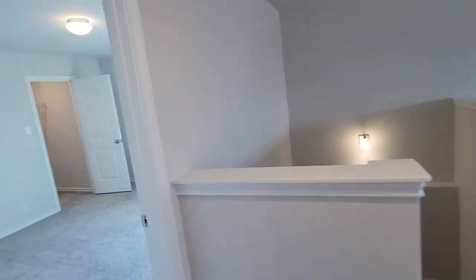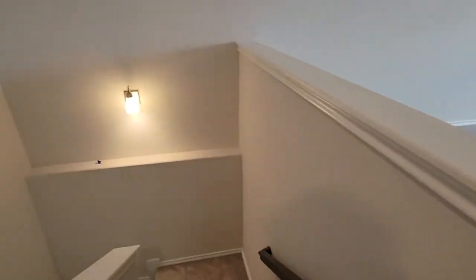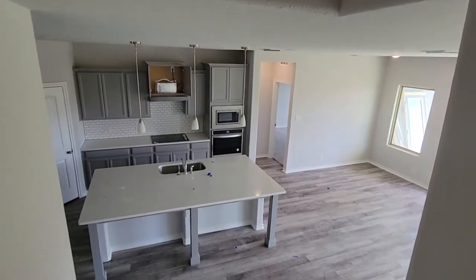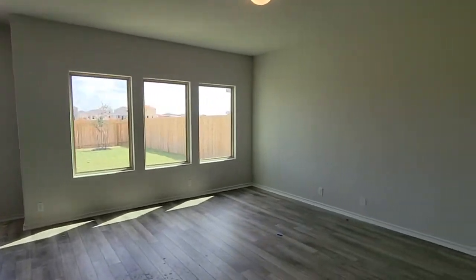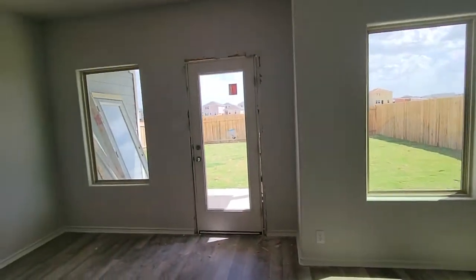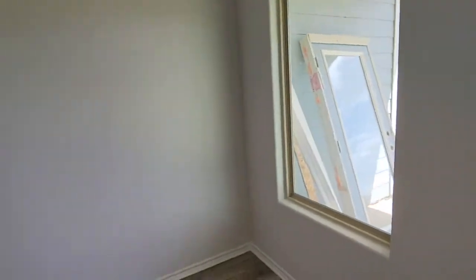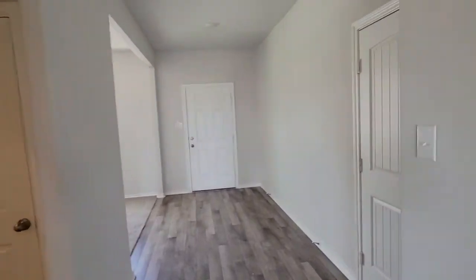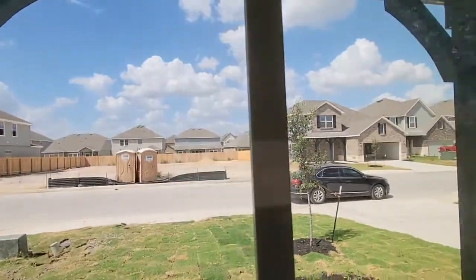Just cut through the bathroom to do another quick walk through. This is what you see as you're coming down the stairs. I wonder what's going on with these doors. I think we've seen everything — seen the backyard, the front yard, sides, inside, garage, laundry rooms, and what our neighbors look like.